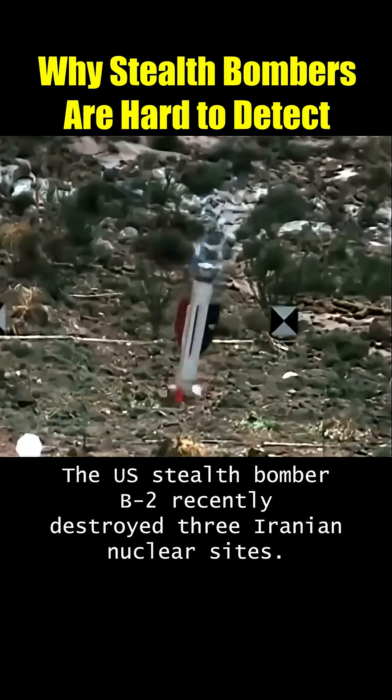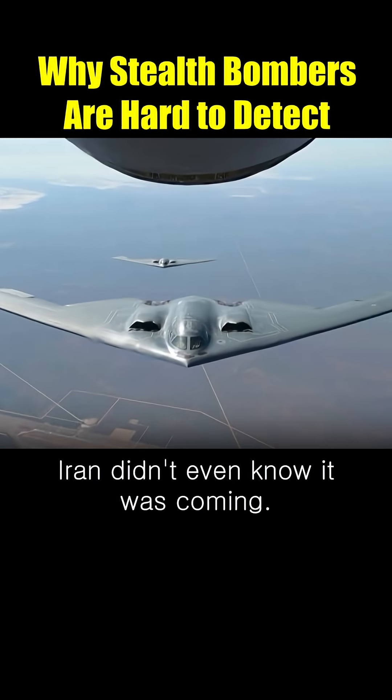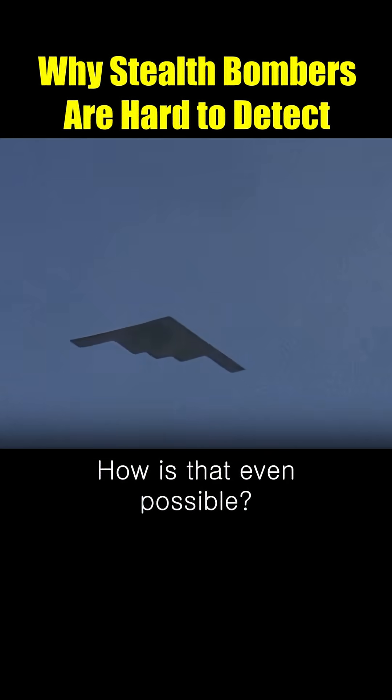The U.S. stealth bomber B-2 recently destroyed three Iranian nuclear sites. What's crazy? Iran didn't even know it was coming. How is that even possible?